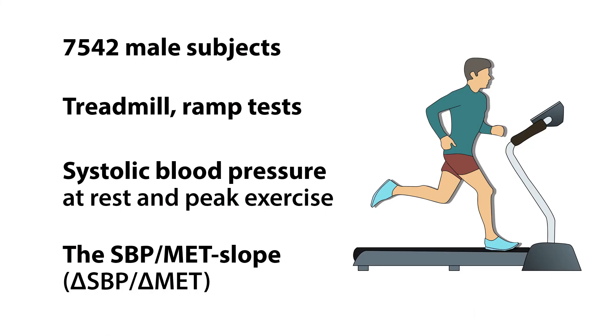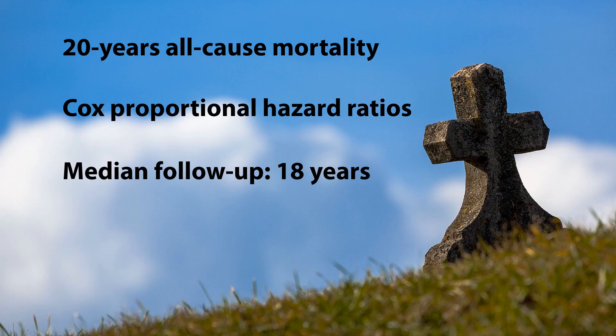We looked at 7,500 male subjects who all had a treadmill test. The treadmill test was a ramp test, meaning that the workload increased continuously over the test. We measured systolic blood pressure at rest and at peak exercise using manual auscultation. We calculated something called the systolic blood pressure over MET slope — MET stands for metabolic equivalent of task. Our primary endpoint was 20-year all-cause mortality, or risk of death.